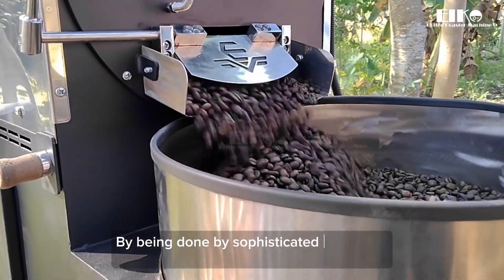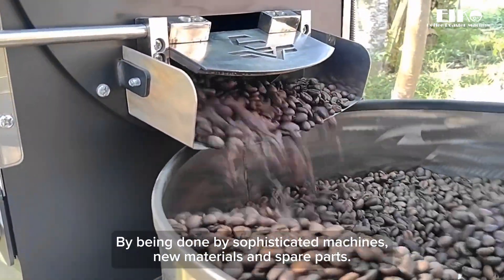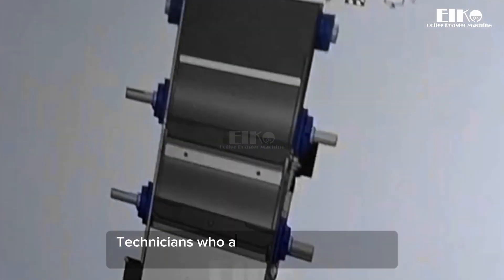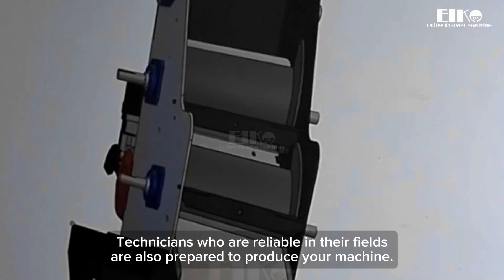By being done by sophisticated machines, new materials and spare parts, technicians who are reliable in their fields are also prepared to produce your machine.